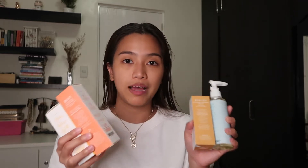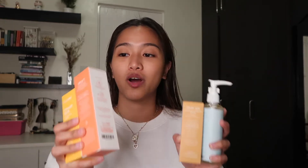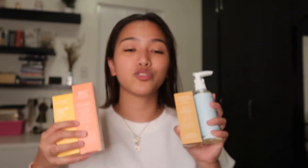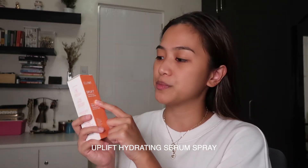Currently, I have four of their skincare products which are good for dry skin. My skin type is dry to combination. I kept them in the boxes because I wanted you to see what the packaging looks like — and can I just say that I love the color palette they use for their packaging. I am a super fan of pastel. So, right after I use my toner, I spray on my face the Uplift Hydrating Serum Spray.